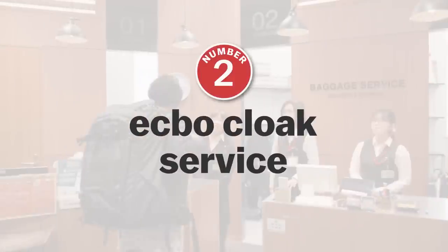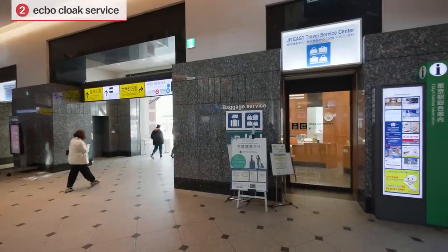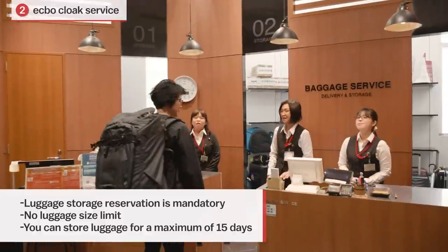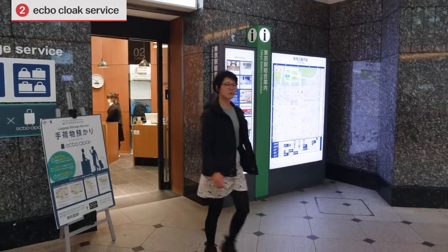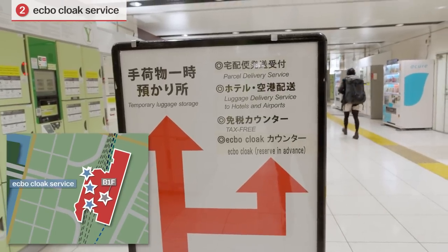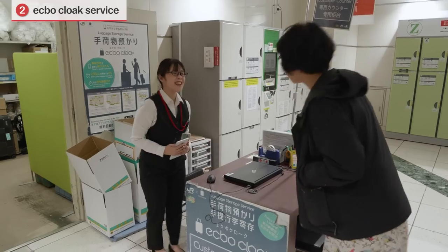Number 2: Ekpo Cloak Service. Finding a vacant coin locker in Tokyo Station can be a surge in futility, especially during the peak season. Using the Ekpo Cloak Service allows one to skip all of that hassle and head straight to a baggage-free day out. Multi-day baggage-keeping services are also offered with Ekpo, which is a good option for those who want to travel light on overnight trips. There are multiple Ekpo Cloak counters in Tokyo Station. To make use of this service, simply make your baggage reservation and payment on the Ekpo website and head to the counter on the day to drop off your luggage.